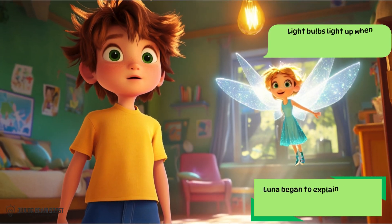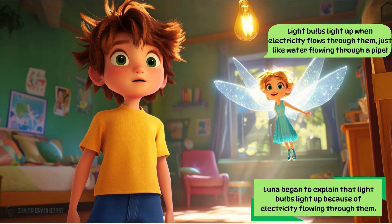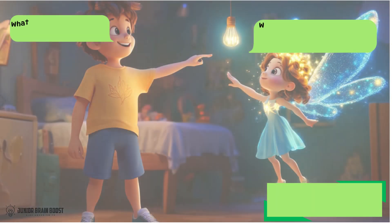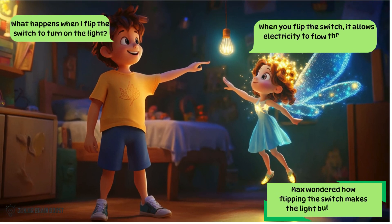Luna began to explain that light bulbs light up because of electricity flowing through them. Light bulbs light up when electricity flows through them, just like water flowing through a pipe.